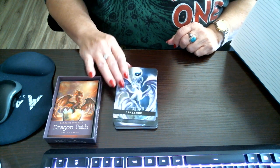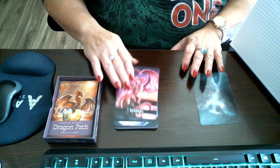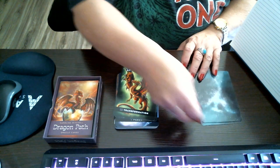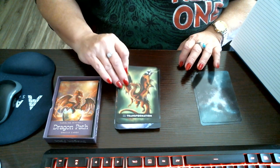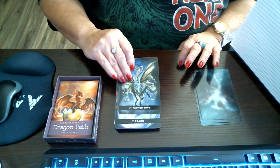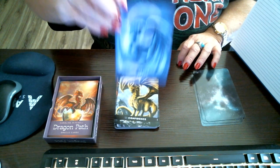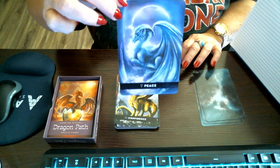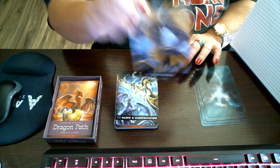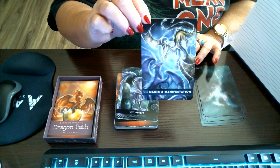Okay, first card up: Balance. Harmony. Transformation. Father Time. Peace. Confidence. Magic and Manifestation.